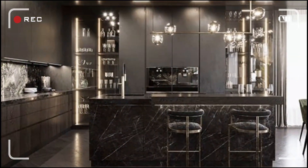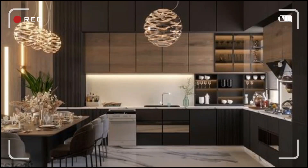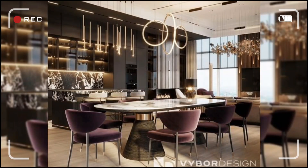Ever dreamt of a high-end kitchen on a budget? Today I'm about to reveal the secrets that will make your kitchen look like it's straight out of a design magazine. Don't miss out!